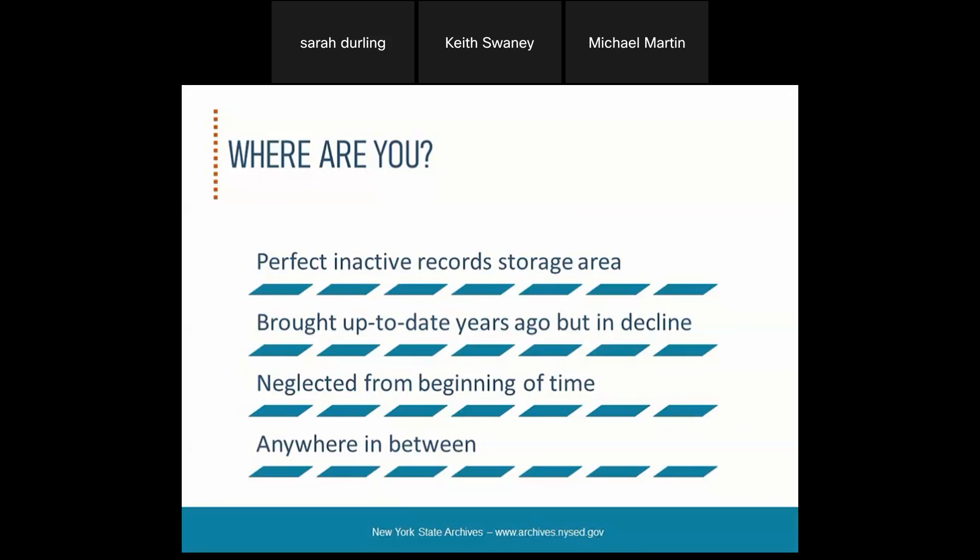Maybe your facility was brought up to date years ago but has been in decline. Somebody was doing a great job in the past — perhaps received a grant to help put things in order, set up shelves — but that person left and whatever order was in place has fallen apart. And then there's always the facility neglected from seemingly the beginning of time, with boxes strewn across the floor, not labeled, not organized in any way. Most likely your situation is somewhere in between — anywhere from total disaster to practically perfect. No matter what, there's always a way to improve.